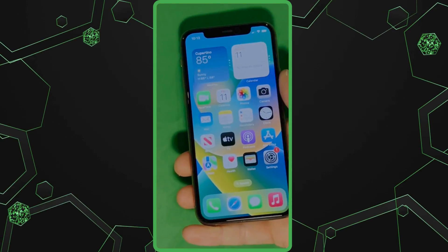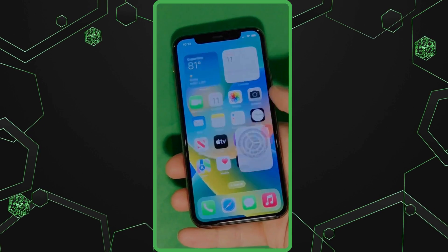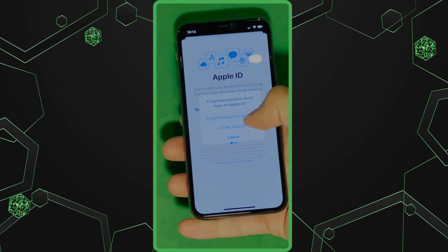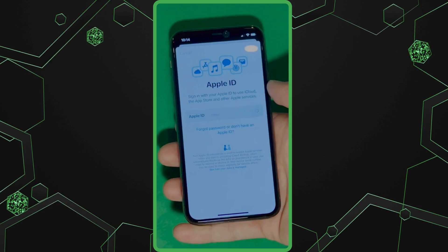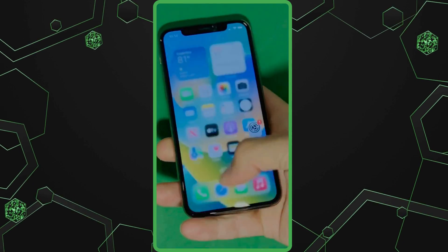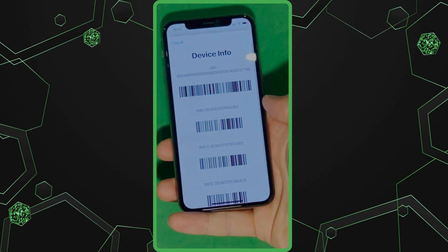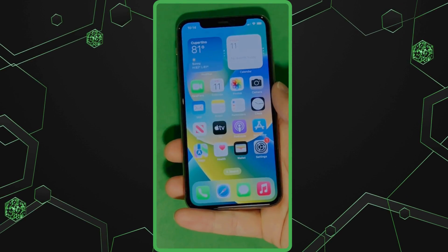And there you have it. It says welcome to iPhone. Now go to settings and create your own Apple ID. Tap 'Forgot password' or 'Don't have Apple ID' to create a new one. Here you can just add your personal details to continue. And here's a shortcut to check your device info, making sure that this is legit. Your device is now fully unlocked and ready to use.